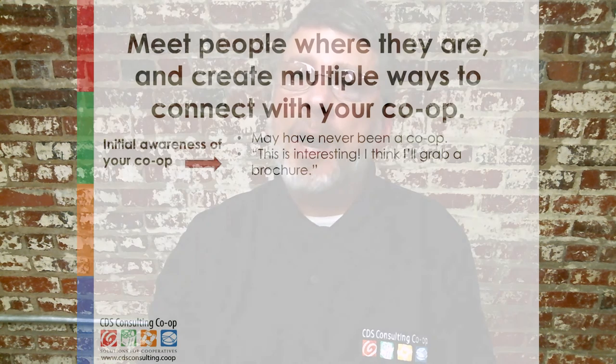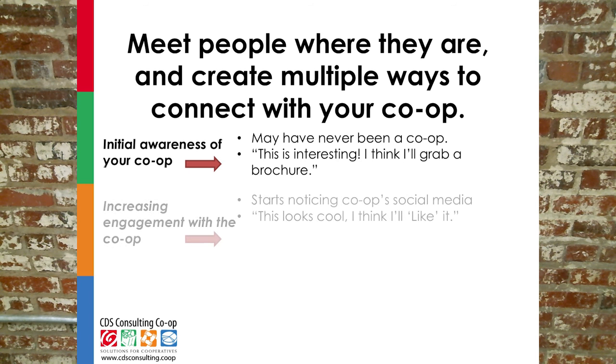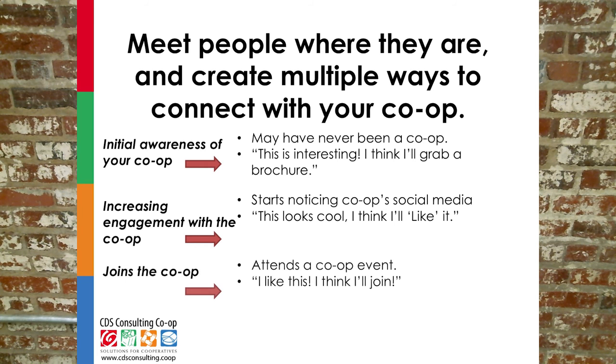Similar to broadcasting and targeting, this means take some actions that build basic awareness — like tabling and distributing brochures around your community — and other actions that get people more engaged, like house parties or events where you can engage people long enough to get their email addresses or get them curious enough to follow on social media, and finally events and one-on-one opportunities that are specifically for joining.